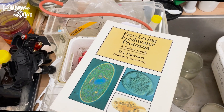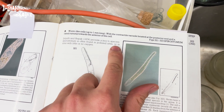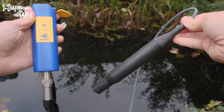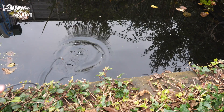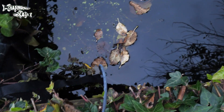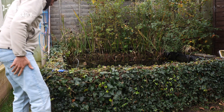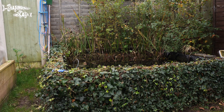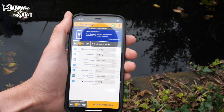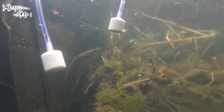Looking in a handy reference book provided a clue: they thrive in low oxygen. This led me to my next step — I borrowed an oxygen detector and placed it in my pond. For a healthy fish pond, dissolved oxygen should be around 80%, and even 50% is acceptable for most fish. However, my pond was at just 34%, which is much lower than I'd like.